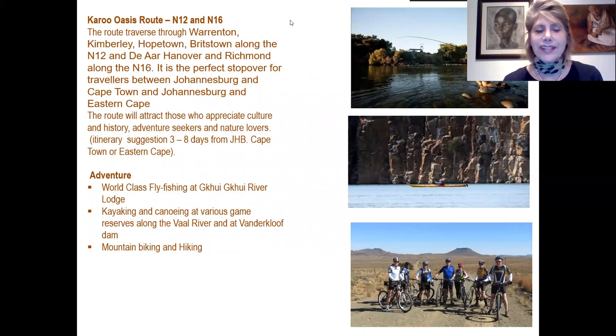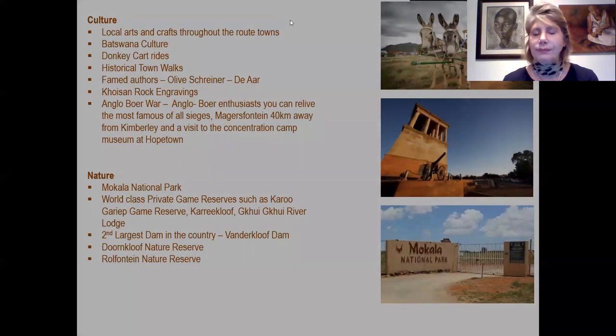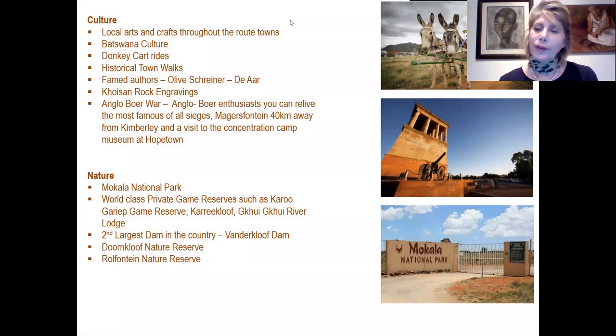For adventure seekers, there is world-class fly fishing at Kwikkie River Lodge, and kayaking and canoeing at various game reserves along the Vaal River or at Vanderkloof. There are also many mountain biking and hiking trails. For culture enthusiasts, there are many local arts and crafts from the route towns, evident of the Batswana culture. There are donkey cart rides for the whole family, historical town walks, and museums and houses of famed authors such as Olive Schreiner in Hanover. There are also many San rock engravings on various farms.